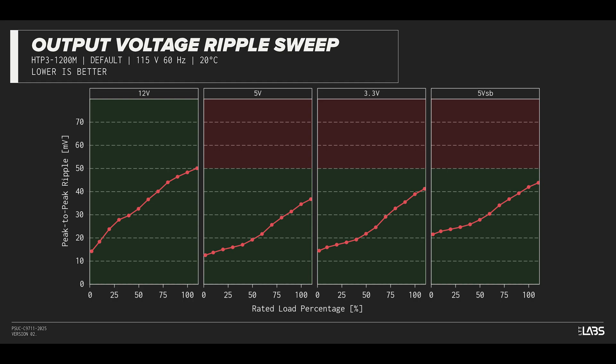The peak-to-peak signal ripple of the fully loaded power supply's 12-volt rail was slightly high at 48 millivolts, while the 5-volt and 3.3-volt rails had signal ripple of 35 millivolts and 39 millivolts respectively. Modern power supplies typically have no issues complying with ATX ripple specifications, but this unit will be slightly less reliable for high-performance components and cause more work for the VRMs.